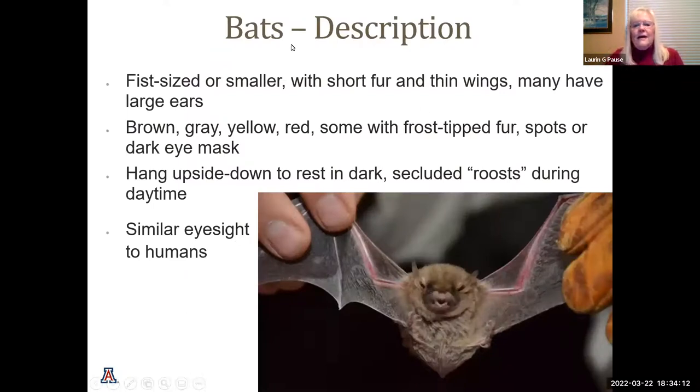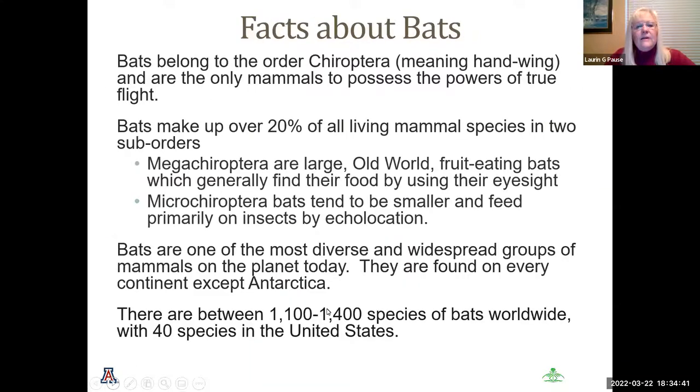Bats are generally fist-sized or smaller, with short fur and thin wings, and many have large ears. They're brown, gray, yellow, red, and some have frost-tipped fur and spots that look like dark eye masks. We all know that bats like to hang upside down to rest, and they actually have similar eyesight to humans. Bats belong to the order Chiroptera, meaning 'hand wing,' and they are a mammal — the only mammals to possess the true powers of flight.